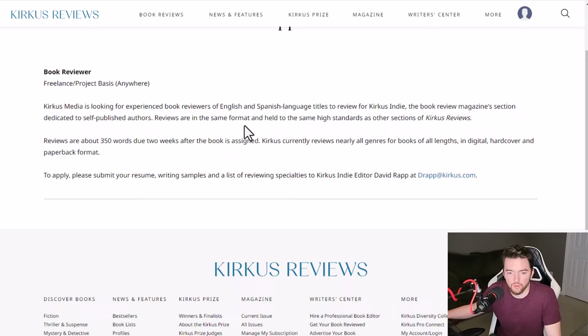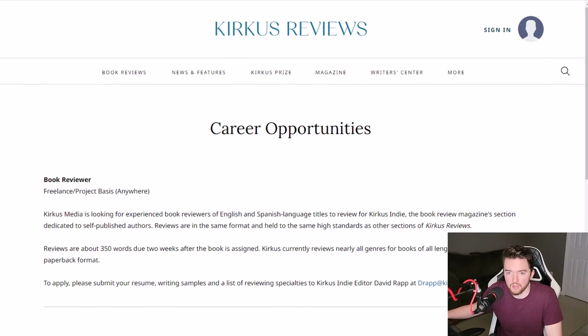They want you to read through the other reviews to see what they look like. As mentioned, it's 350 words, due two weeks after the book is assigned. They currently review nearly all genres for books of all lengths in digital, hardcover, and paperback format, and they tell you how to get started and who to submit your resume and writing samples to.